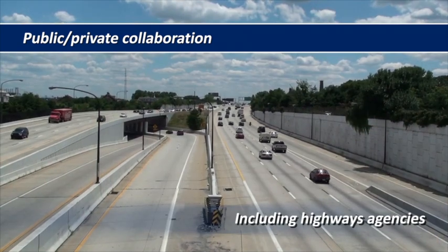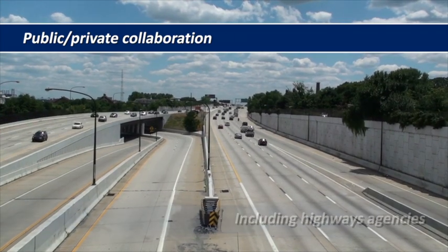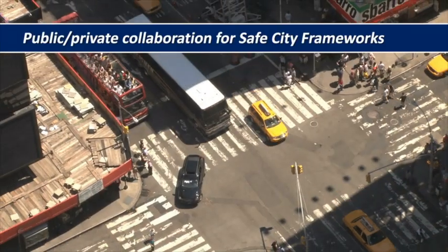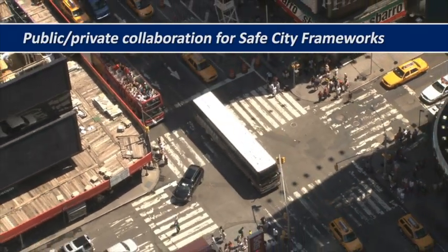To protect citizens, commerce and infrastructure, these agencies need to be confident that the tools and technologies they deploy will truly benefit their safe city frameworks.